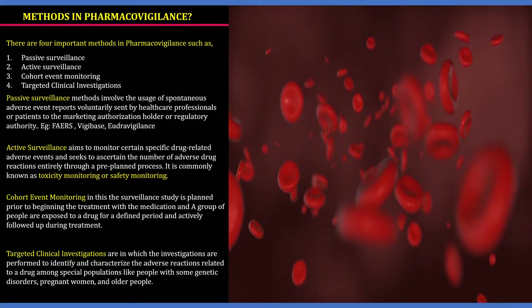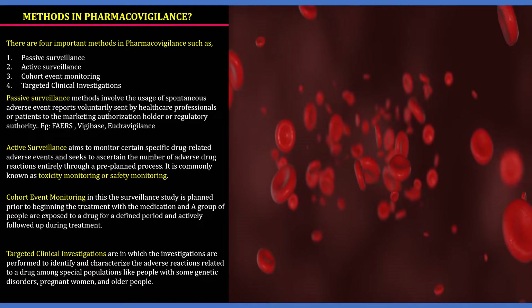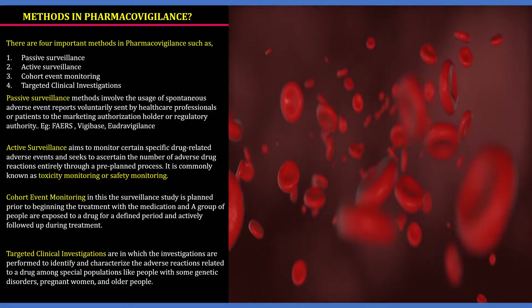The third method is cohort event monitoring. In this method, the surveillance study is planned before beginning the treatment with the medication, and a group of people are exposed to a drug for a defined period and actively followed up during the treatment.